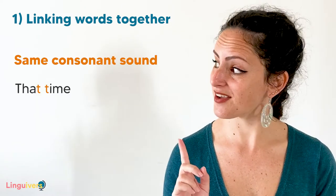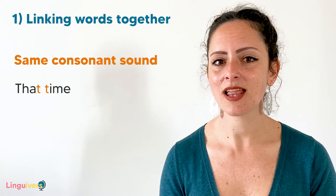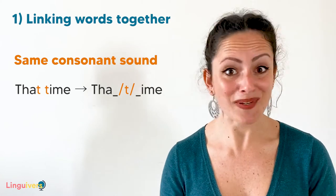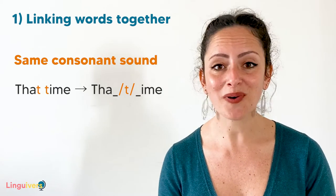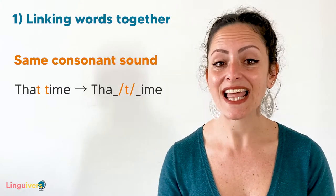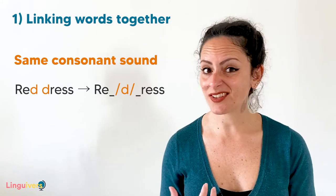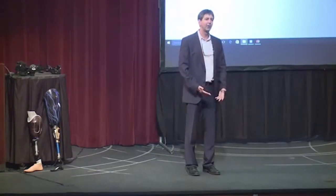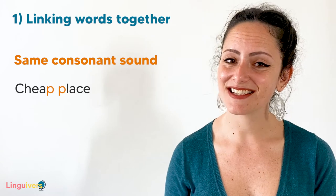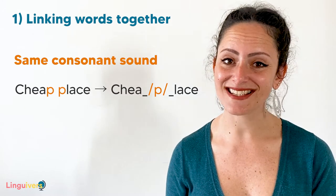Do you remember the phrase 'that time'? How many times can you hear the T sound? 'That time.' When there's a consonant sound at the end of a word and the same one at the beginning of the next, we pronounce it only once to link both words together: 'that time,' 'and at that time.' Another example is 'red dress' — both words share the D sound. And our last example is 'cheap place' — both words have the P sound, so the most natural way to say it is 'cheap place.' Silicon Valley is not a cheap place to live.